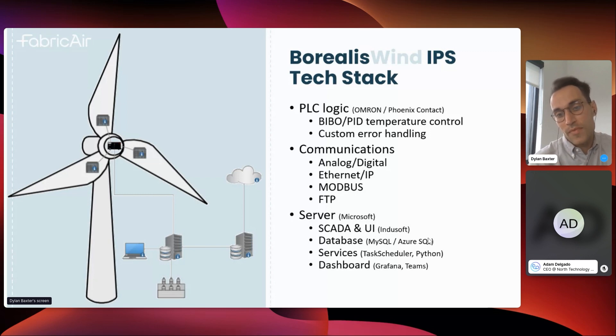Sensor communication is analog or digital across our PLCs and PLC couplers using EtherNet/IP. Communication from the customer SCADA system to our servers is over Modbus, and we transfer data between servers over FTP. Our servers run Microsoft. Our current SCADA and user interface is InduSoft, but we're looking to switch to microservices. Databases are currently MySQL, but we're moving to Azure SQL. Most services run via Task Scheduler executed by Python, our dashboard is Grafana, and notifications go through Microsoft Teams.